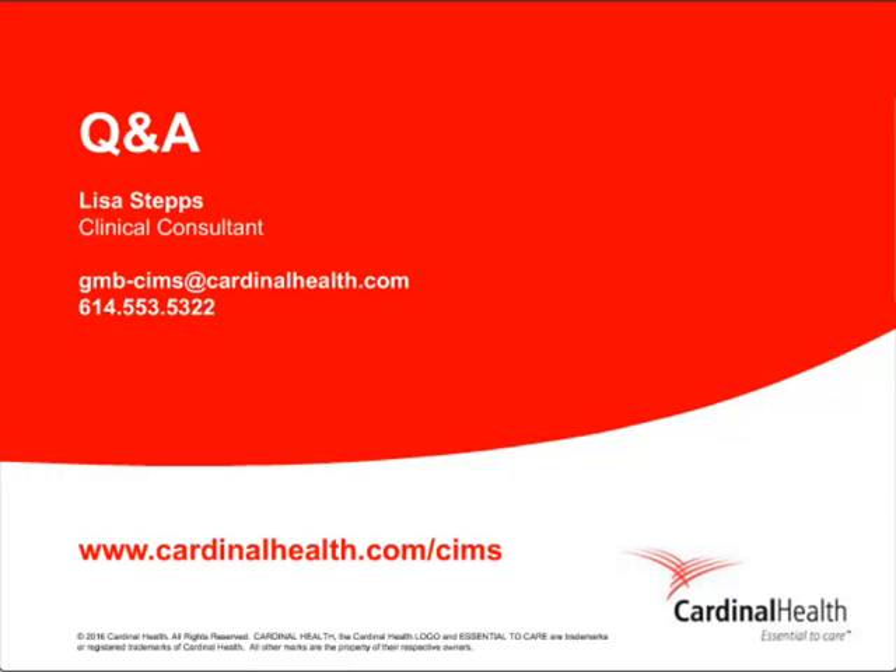Thank you, Lisa, for your presentation. We will now begin the question and answer portion of today's event. You may submit a question by clicking on the Ask the Question button at the bottom of the console. Our speaker will answer as many questions as possible in the time remaining. Questions unable to be answered in our allotted time will be shared with the speaker for follow-up offline. Lisa, our first question is: what are the most common pain points?